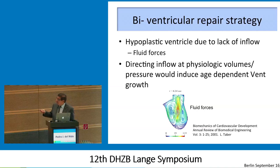Based on this, we came up with the hypothesis that a hypoplastic ventricle is small if it reaches birth. In other words, if the child gets past the fetal stage and is born, the real reason why the ventricle has not grown is probably due to a lack of fluid forces — a lack of blood flow into that chamber. Therefore, directing inflow at physiologic volumes or physiologic pressures would induce age-dependent ventricular growth. That was our theory, based on Larry's work and our previous observations resecting endocardial fibroelastosis and driving flow into that ventricle.